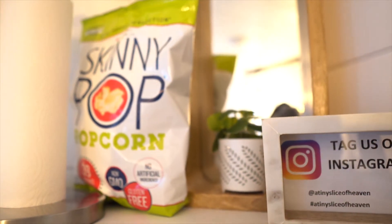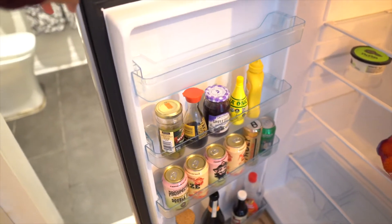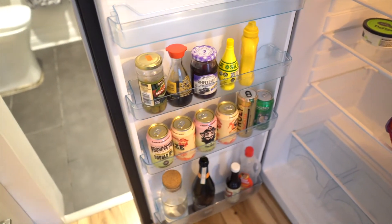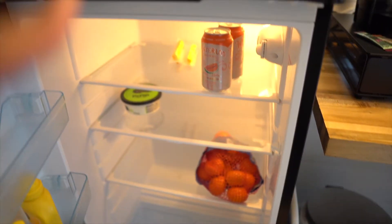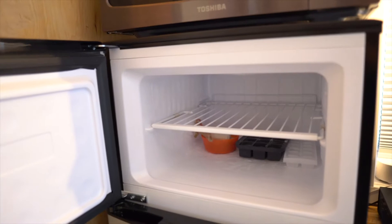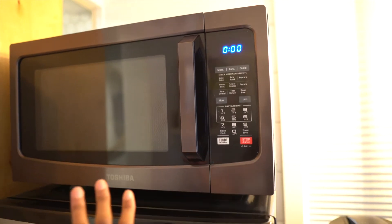I wonder if this is like an honor bar because they have stuff in here too. Do you have to pay for all of these things? Yeah, that's what an honor bar is. So maybe not everything, but maybe the alcohol. They've got water in there as well. We got oranges, waters, yogurt, and they even have a freezer if we wanted to get some ice cream, but it is quite cold today.